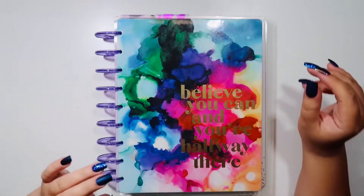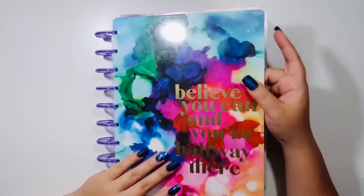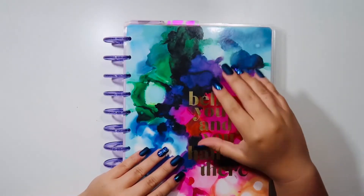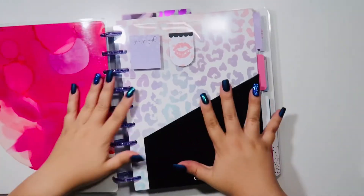This is the cover of the 18-month planner — this was from 2019 to 2020, an 18-month planner in the dashboard layout. I really do love this cover so I decided to keep it even though I've changed my planners around a lot. Let's open her up.